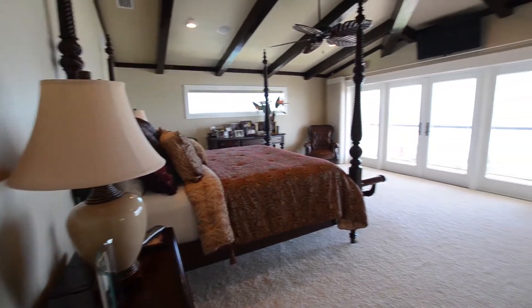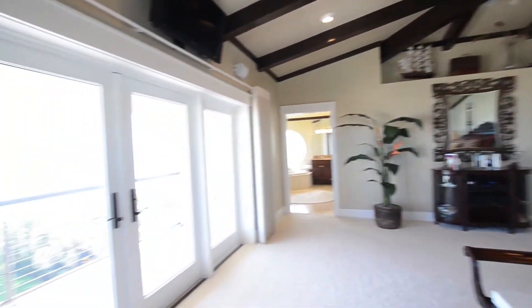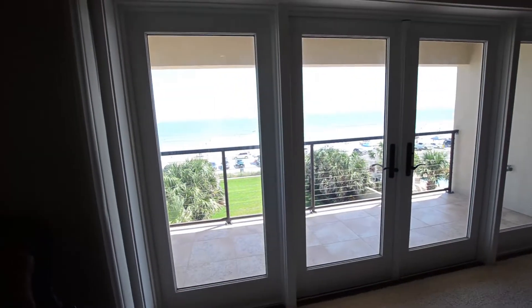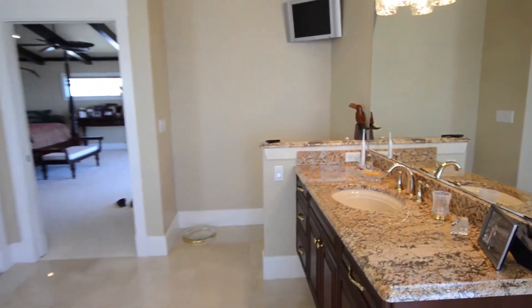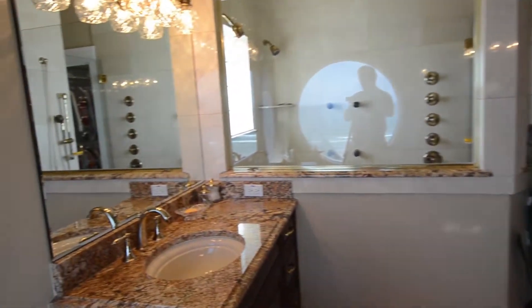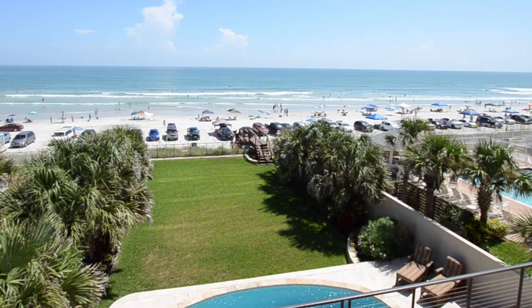The master suite, facing the ocean, is astonishing. The bedroom is large with a detailed ceiling and double doors to the balcony overlooking the Atlantic. The master bath is exceptional — it has double custom vanities, a corner tub, and a beautiful walk-in shower with multiple sprays. Most of all, it has this view.